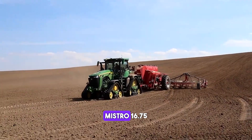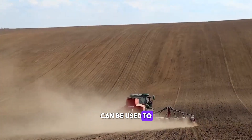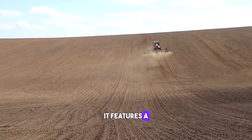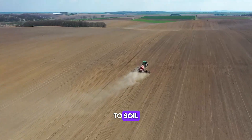The Horsch Maestro 16.75SX is a precision seeder that can be used to plant a variety of crops including corn, soybeans and sunflowers. It features a unique design that ensures accurate seed placement and optimal seed to soil contact.